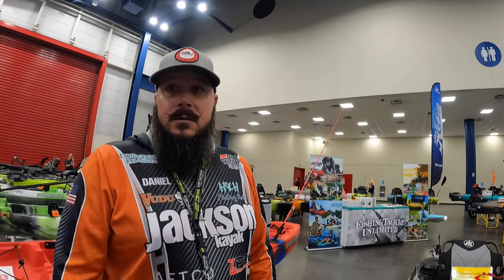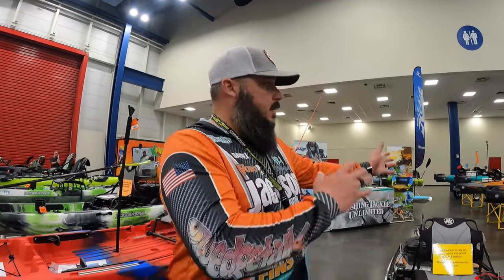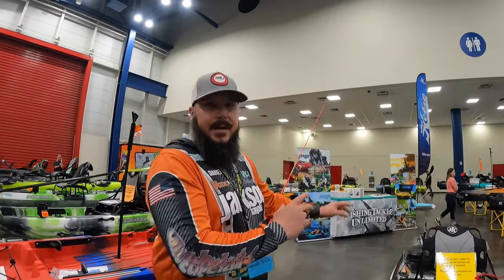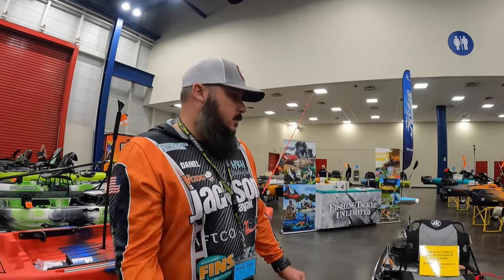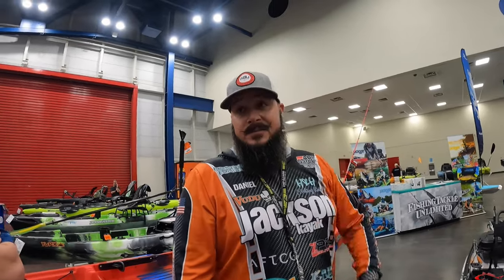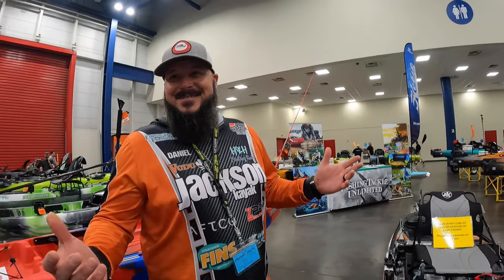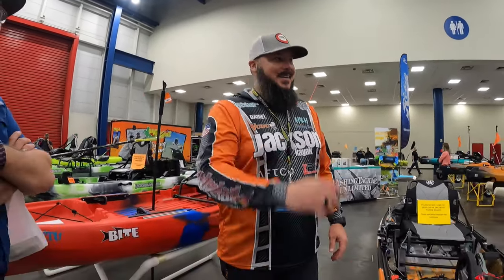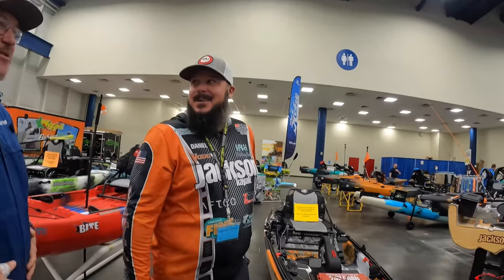Y'all doing pretty good with those Old Towns? Oh yeah, it's taking off — it's hot. Everything with the motor is taking off right now. And if you already got it and the boat comes with it, you don't have to buy anything else. I'm keeping the manual so it's still a workout, but it doesn't make sense because I'm still gaining weight. So I might as well just get the Autopilot.